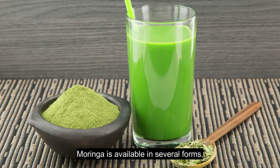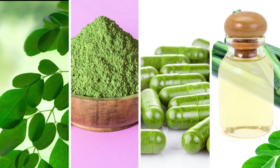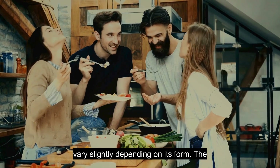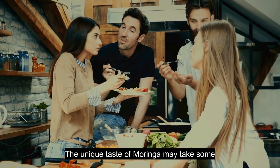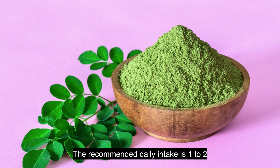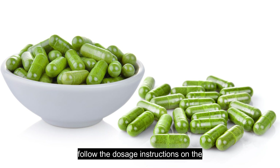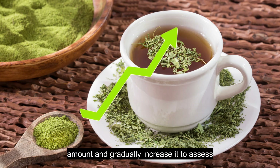Moringa is available in several forms, making it easy to incorporate into your daily diet: fresh leaves, powder, capsules, and oil. The oil can be used in cooking and as a topical application for skin and hair care. Moringa has a distinctive taste, often described as slightly bitter and earthy, with a hint of a horseradish-like flavor. The unique taste may take some getting used to, but it can be easily blended with other foods and drinks. The recommended daily intake is one to two teaspoons of Moringa powder per day; for capsules, follow the dosage instructions on the product label. It's advisable to start with a smaller amount and gradually increase it to assess tolerance.